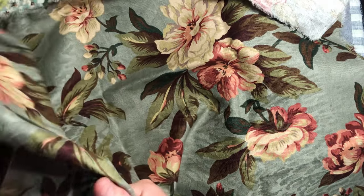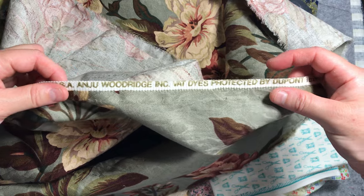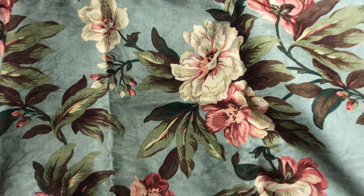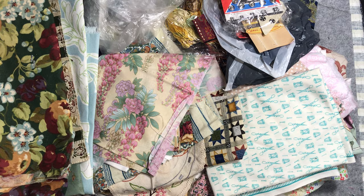This is a big piece of furnishing fabric sample — beautiful. I don't know, this could be a Sanderson; she sometimes has Sanderson's. No, it says Woodridge, and it's protected with DuPont Teflon. That'll be lovely lovely to do thread painting into — very generous size. I might keep that out to take a section of it.